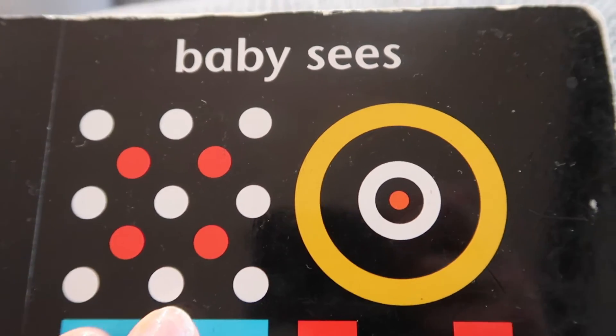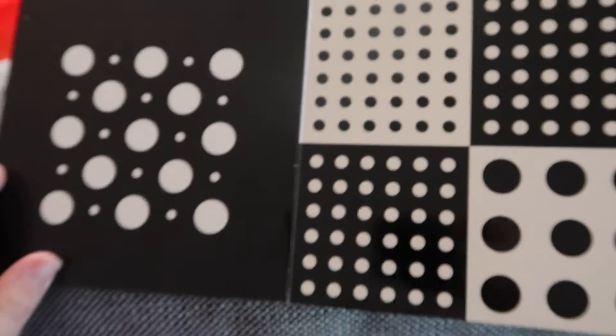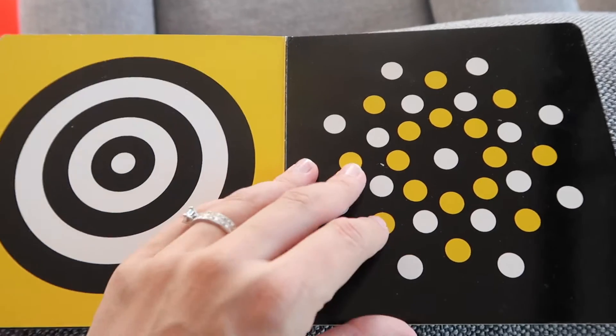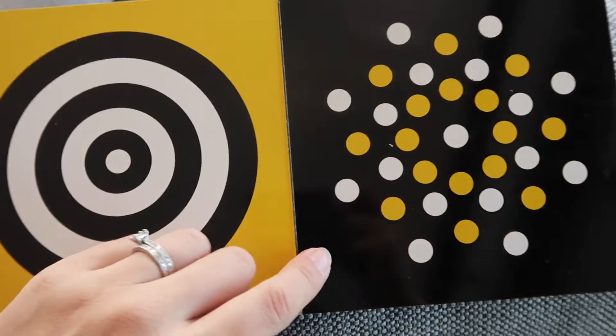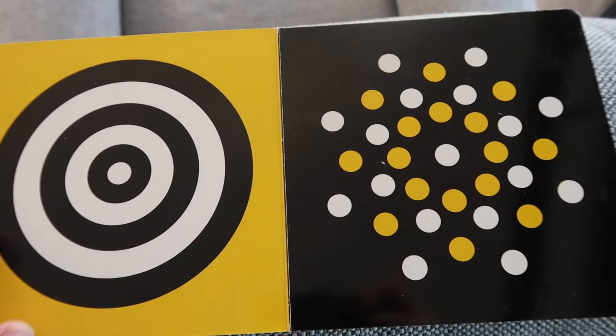Newborns have really poor vision and can't see colours that well, so that's why a black and white book is something they can see and visualize. Baby World was a gift from the hospital. I also got Baby Sees Lines and Dots from the library — it's another high contrast book with black and white, yellow, and different patterns. Definitely check your local library, because these books don't last long before babies move on, so I wouldn't buy too many of them.